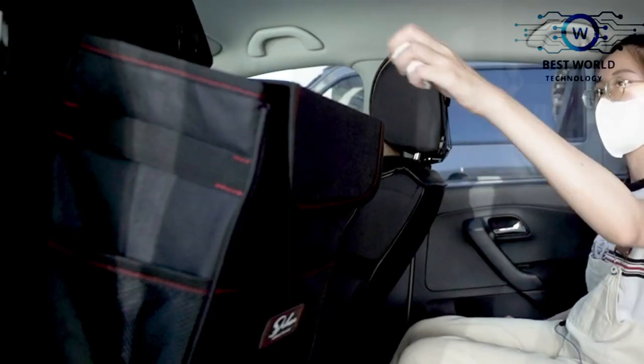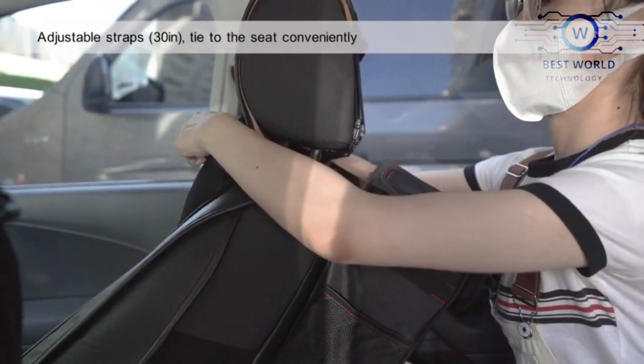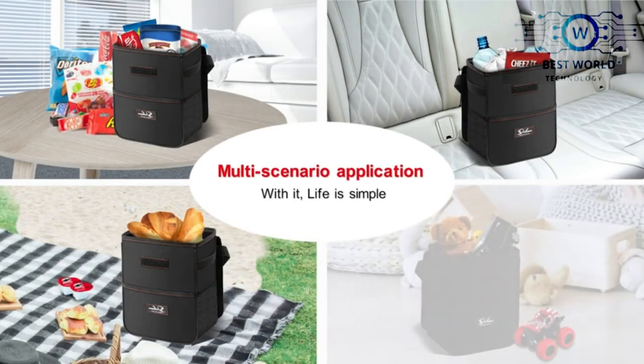The multi-function trash can not only keeps your car clean and tidy, but also holds garbage or food in situations like family gatherings, journeys, picnics, camping, short trips, beach outings, and so on.